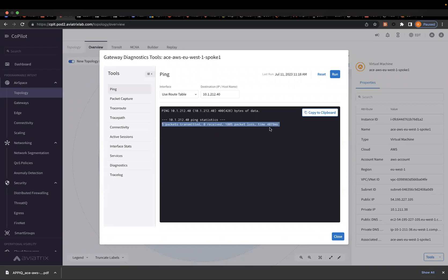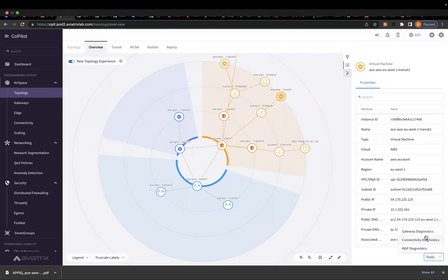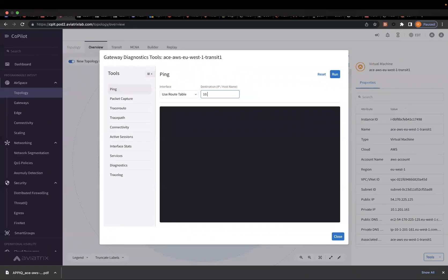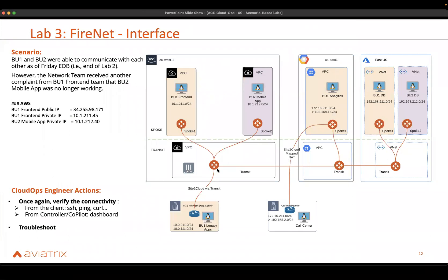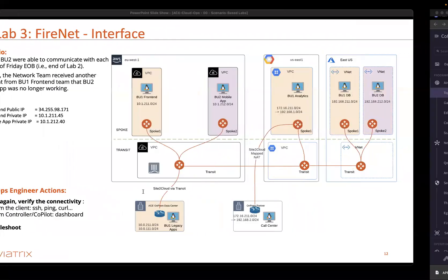This seems interesting. What if I go to the transit and try to do the same? Now I am on the transit, and I want to try to ping both of these instances. Let me start with the same one I was pinging — 10.1.2.1.2.40 — and try to ping it. And this works! That's interesting. So this transit gateway is able to reach this instance. And I want to see if it's able to get to the BU1 front-end. BU1 front-end IP is 10.1.2.11.45.